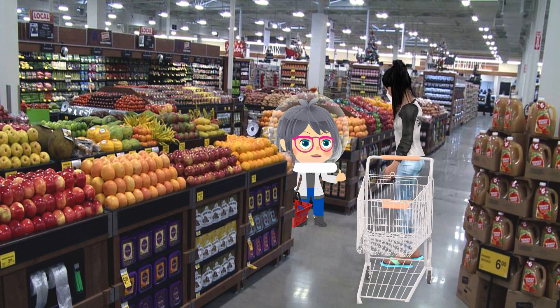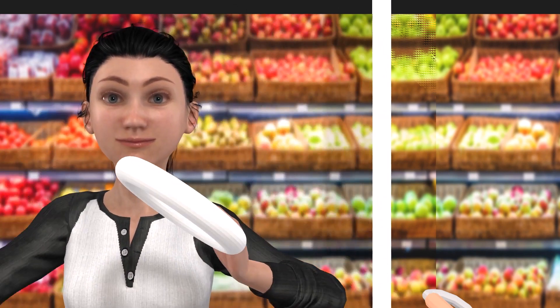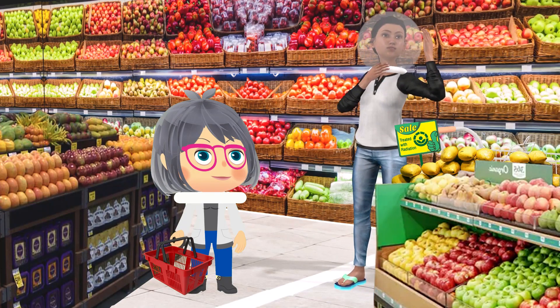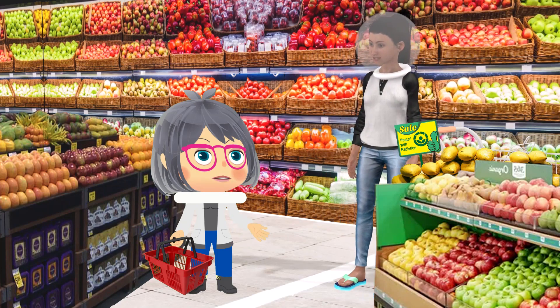Oh, you mean my face bubble! Here, try this one on! It's a face bubble from the future! You can take off your mask when you use it! It sure is! Don't worry, you'll see it all someday, too!